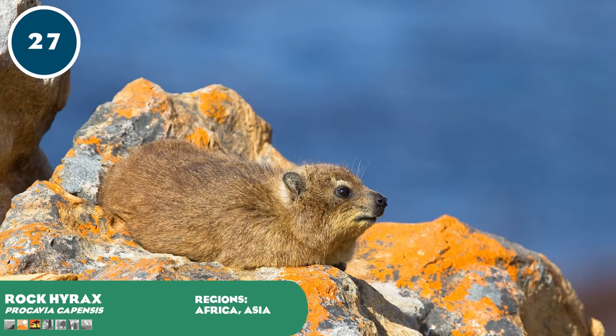Rock hyraxes are small mammals found on rocky outcrops and kopjes in Africa. Despite their rodent-like appearance, hyraxes are closely related to elephants and sirenians. The Cape rock hyrax is found in southern Africa, separated from other subspecies found in the northern half of Africa and around the Red Sea into the Middle East. Hyraxes make over 20 different vocalizations, including a high trill made when a predator such as a bird of prey or wild cat is spotted. They live in egalitarian groups with a balanced social structure.